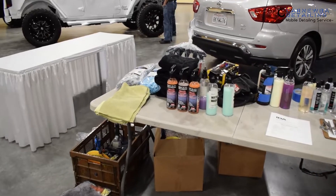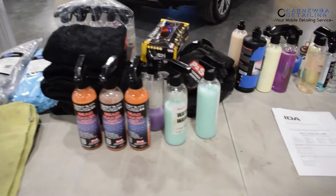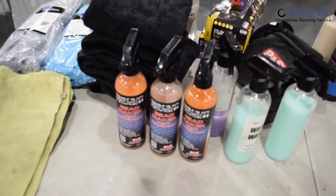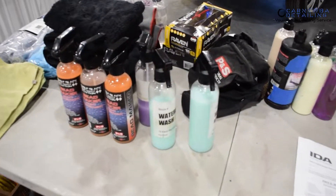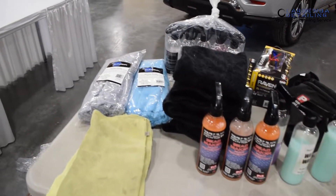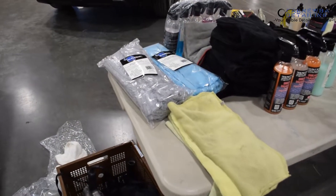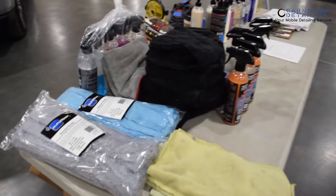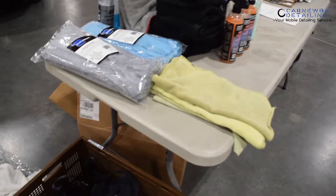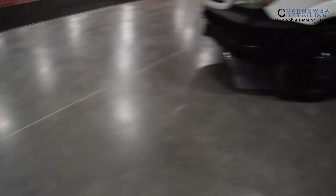Excuse me for the really shaky camera while we're moving around, but now that we're here, I'm just going to give you an example of what we're going to be using. We've got P&S Beadmaker — that's what we're going to be using on the actual paint itself. We've got some paint gloss and a couple of other bottles for the wheels and stuff. This is just going to be a quick prep and wipe down to get that light surface dust. We'll flood the surface and wipe it down gently. Shout out to AutoFiber. I brought some of my Rag Company Eagle Edges towels to use with Beadmaker like always.